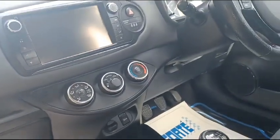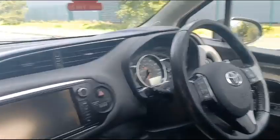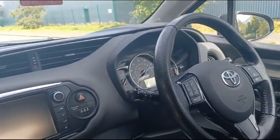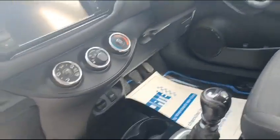You've got your USB connection, obviously Bluetooth for your radio and phone. You've got your steering wheel mounted controls, cruise control, and aircon. It is the six-speed — really economical, these.